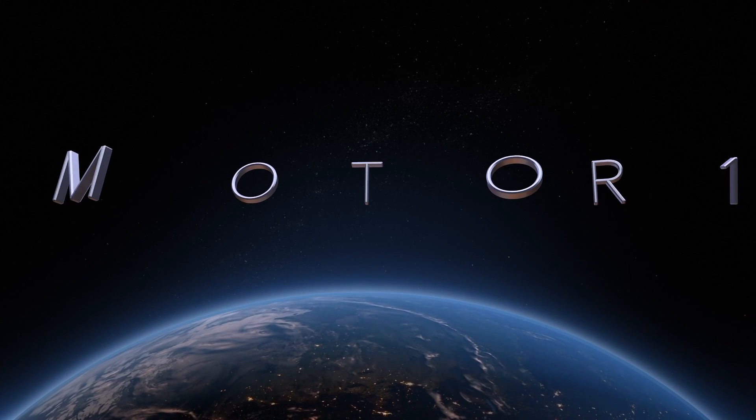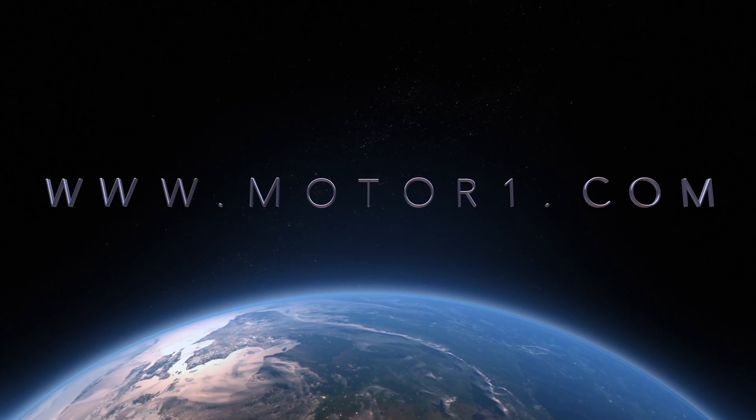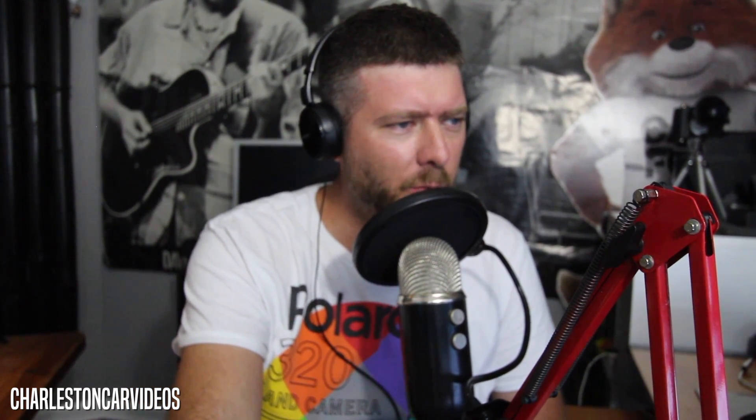With that being said, let's take a look at the interior of the 2500 series. Thank you to Motorone.com for going to Las Vegas and getting some interior spy shots. The 2020 Chevy Silverado HD's cabin has been spied for the first time.